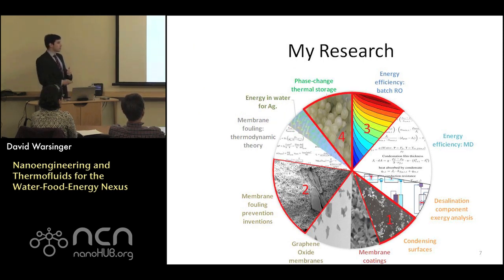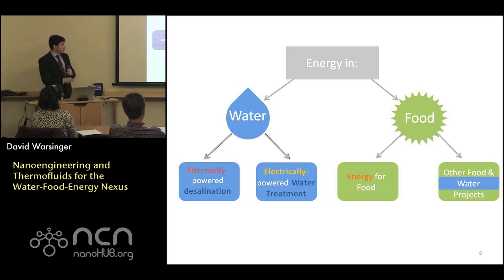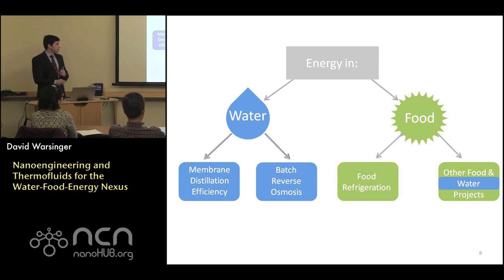In this talk, I'm going to focus on condensing surfaces for membrane distillation using superhydrophobic jumping droplet condensation, and briefly point out a subset of other applications of thermoengineering and nanoengineering approaches for water, energy, and food. This covers thermally powered desalination, electrically powered desalination, and energy for food — illustrated through membrane distillation, reverse osmosis, and food refrigeration.